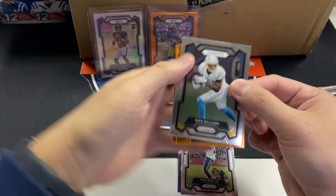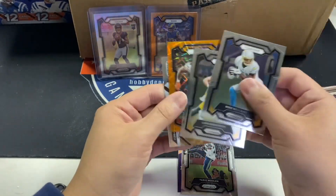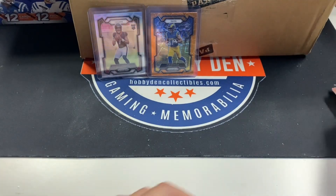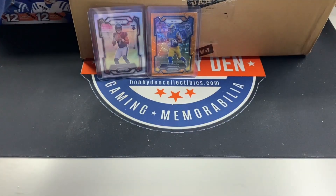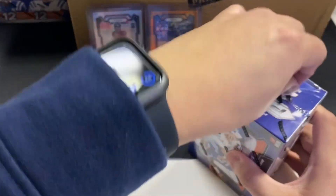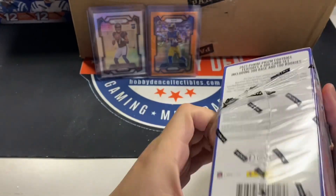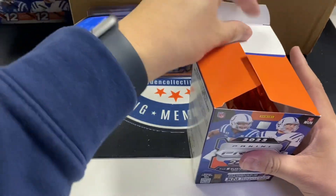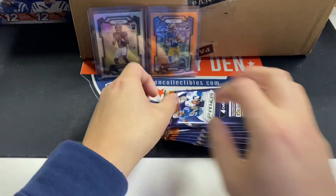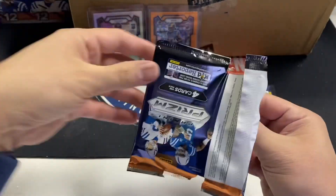We didn't hit a jersey this time. Mike Williams, Luke Musgrave, Khalil Herbert, Christian McCaffrey. Box number five. I'd say we're kind of up. We basically have to hit almost $900 in singles to get to where we would sell them in store around that price.